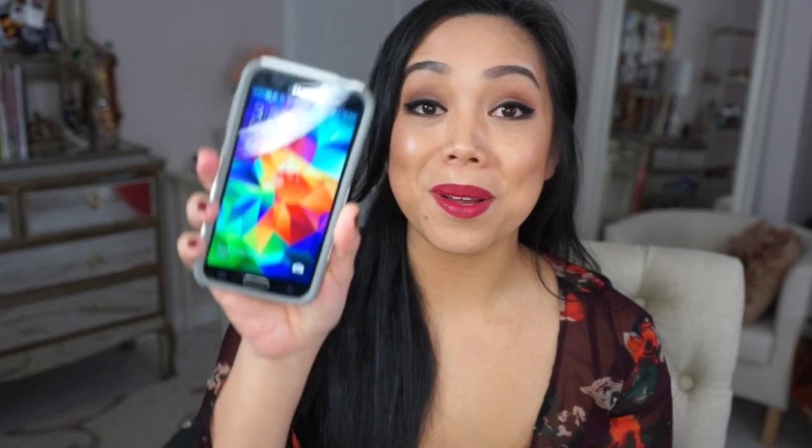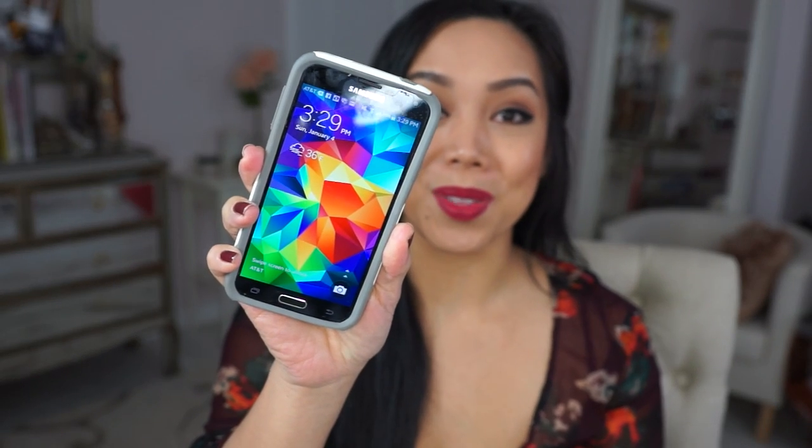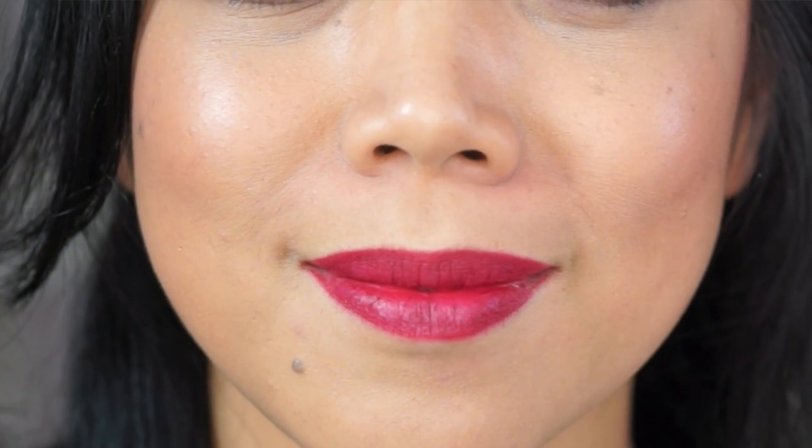I'm just gonna wear this throughout my day. It is about 1:30 in the afternoon and I will check back in about two hours. Now it's already 3:30 and my lips are completely matte now.